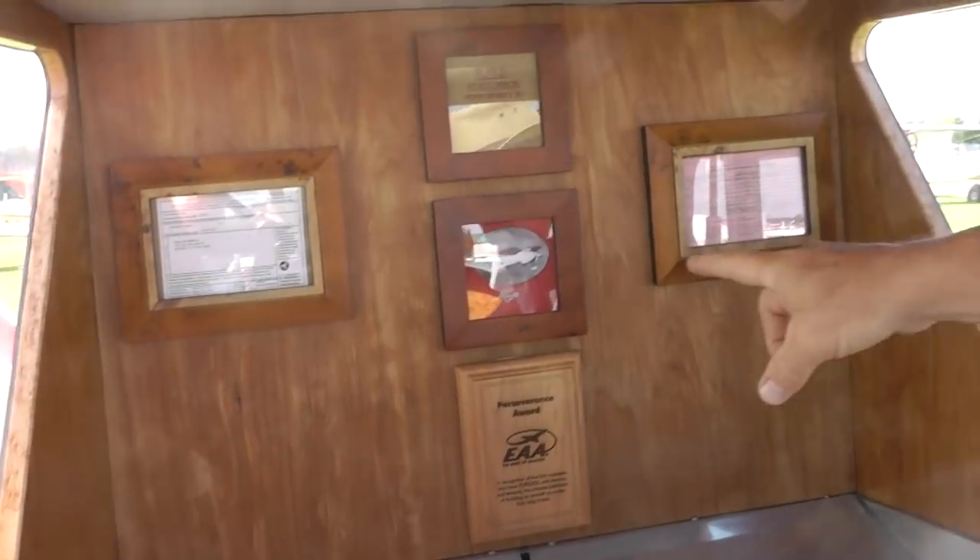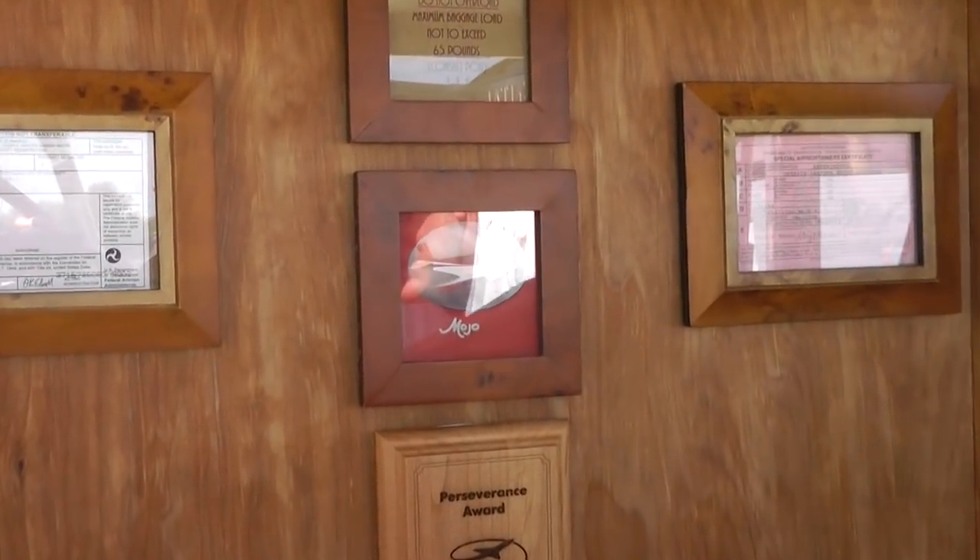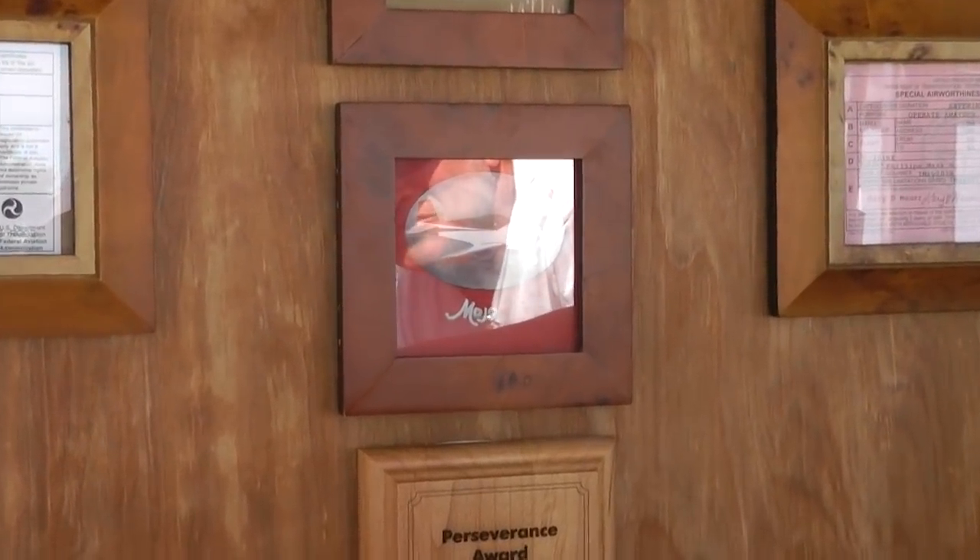Her big sister is Mojo — she's a really good girl. She's 14 years old and she's an RV-6A, and that's what started this whole trip.